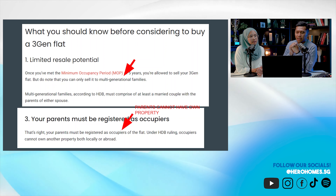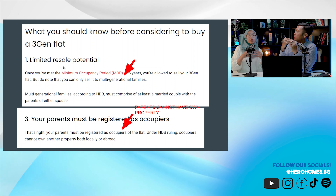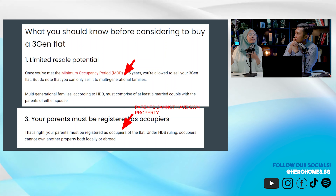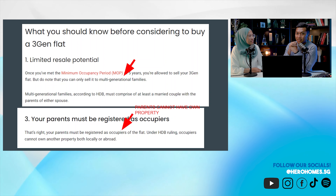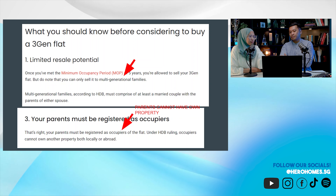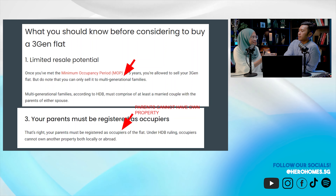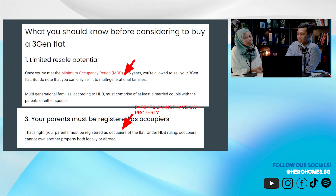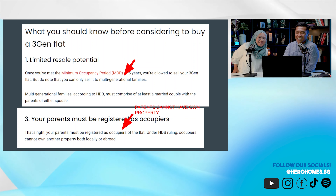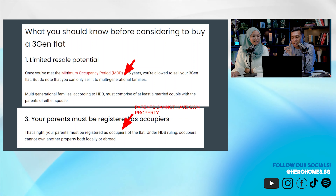Parents can also come in as co-owner. That's one issue. The second issue is limited resale potential — you can only sell to the same group of people with the same family nucleus, whose parents don't have a house. Not many parents want to let go of their property, which means when you want to sell in future, it's going to be quite challenging.